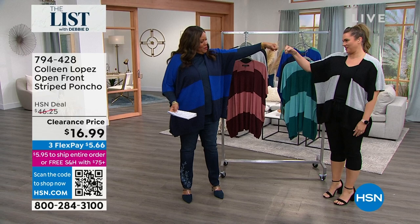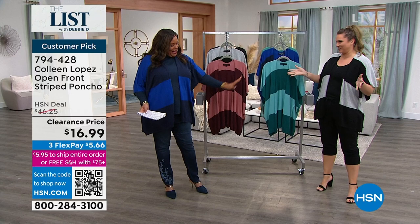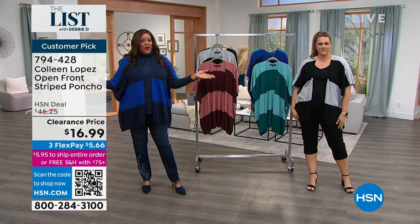Thank you, so do you. Look at you — you just threw that on over and changed your whole entire outfit. I'm loving your sandals and your cute little cropped pants.